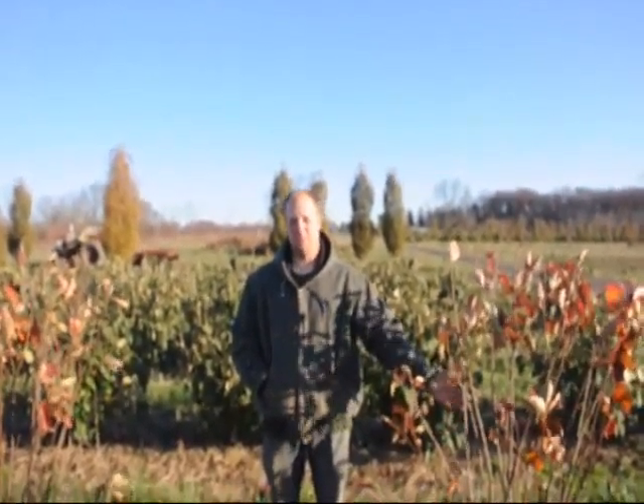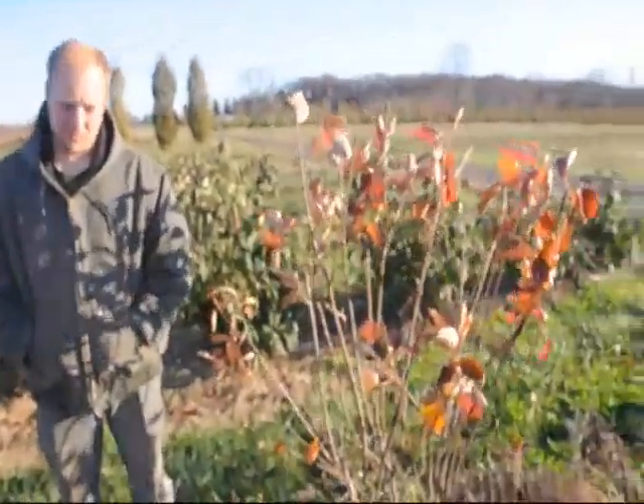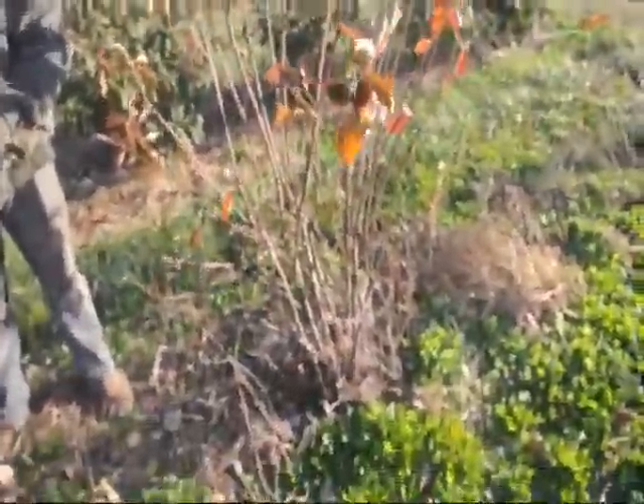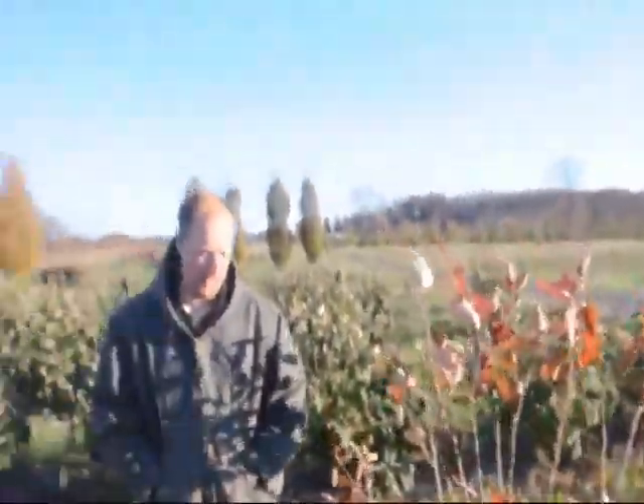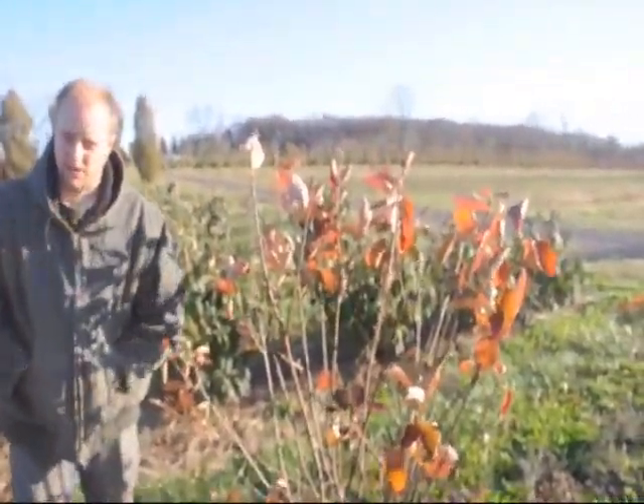Right here in front of me, this is a serviceberry — it's an Autumn Brilliant serviceberry. It has a white flower in the springtime with a red berry. It does get about 20 to 25 feet tall, and it's a nice landscape plant. It does take wet and dry locations.